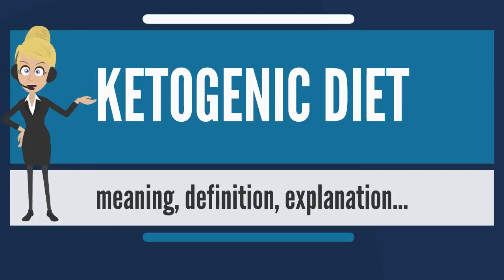The ketogenic diet is a high-fat, adequate protein, low-carbohydrate diet that in medicine is used primarily to treat difficult-to-control refractory epilepsy in children. The diet forces the body to burn fats rather than carbohydrates.